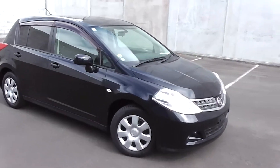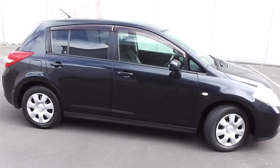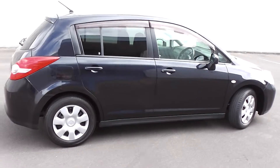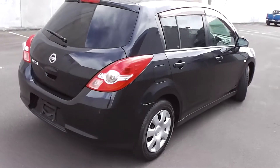Hi, Peter Day here. Check this out — it's a 2008 Nissan Tiida five-door hatch. Traveled only 49,000 kilometers, and it comes with AA mileage verification as to the correct odometer reading.